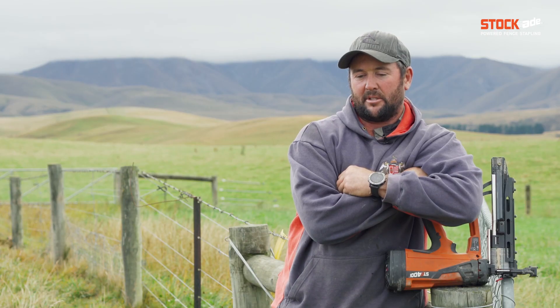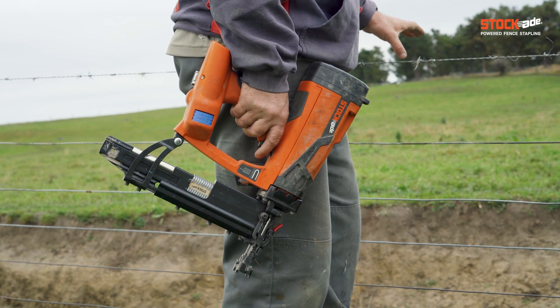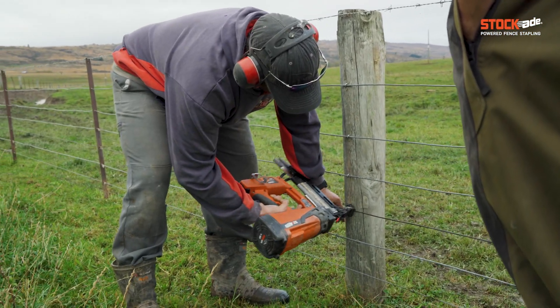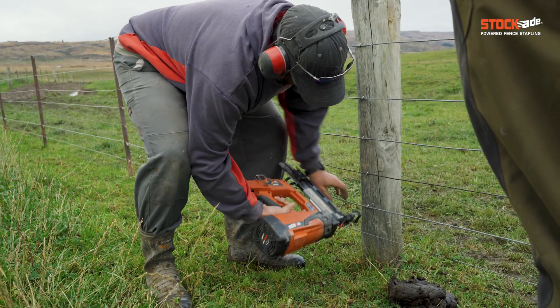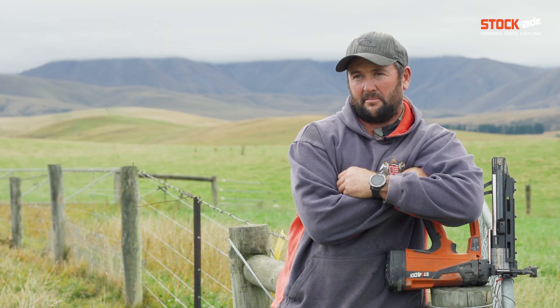Just to speed the process up — so the reason we brought the tool, just the amount of time that you save driving in. There's seven wire fences, it just halves or quarters the time, and you can't get a sore arm after doing a K of staples, so you can go all day.